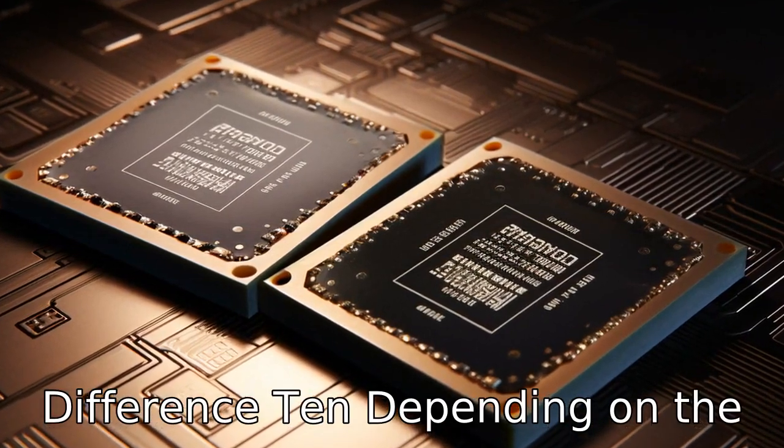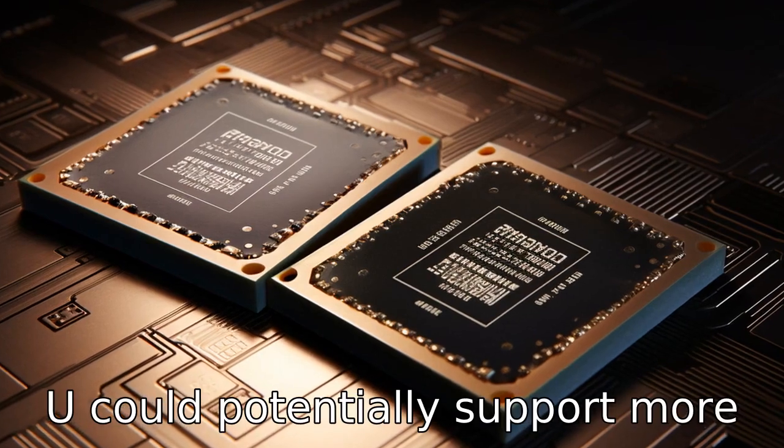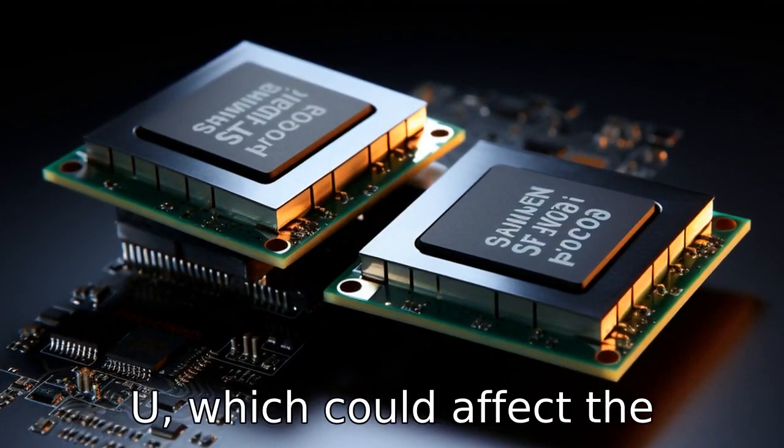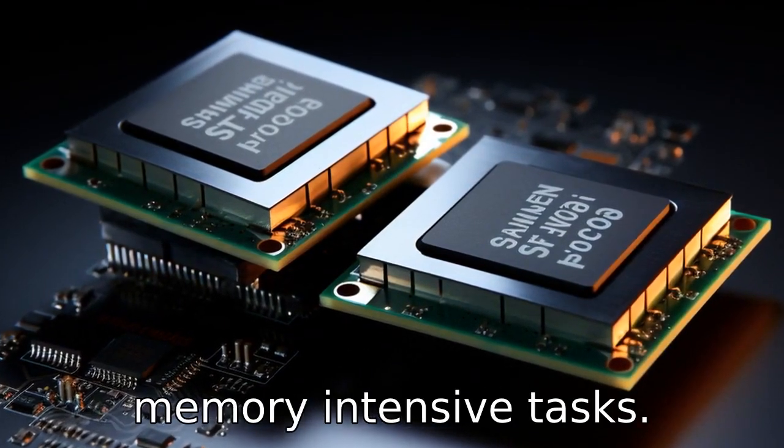Difference 10: Depending on the configuration, the i7-1255U could potentially support more maximum memory than the i5-1235U, which could affect the ability to multitask and handle memory-intensive tasks.